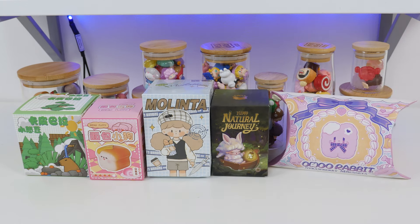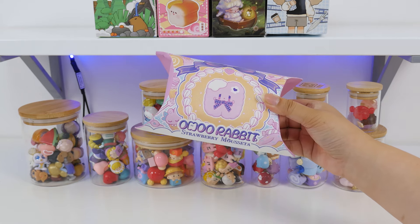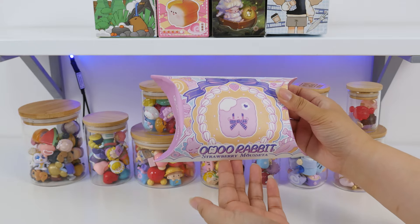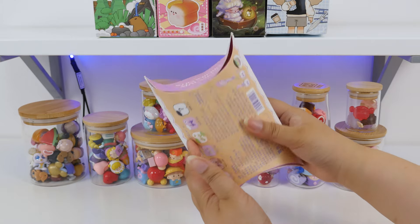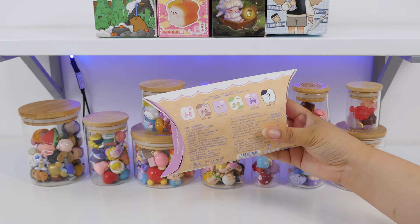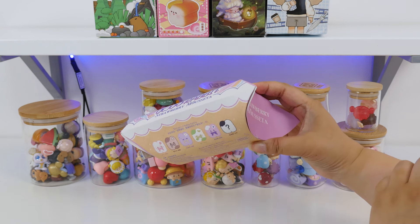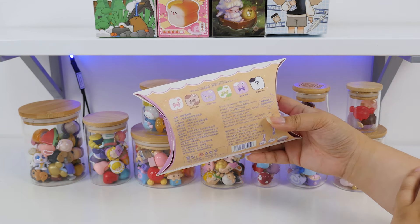I haven't seen this Malinta yet, and this one looks really fun. The first one is the Ohu Rabbit — it's called Strawberry Moussetta, I think. I love this packaging. Look how pastel and cute it is — it looks like a little cake. The theme is Strawberry Moussetta, and this is a plushie blind box. We've been seeing more of these lately and I am loving them. The brand is Strawberry Moussetta and the product name is Ohu Rabbit Series.